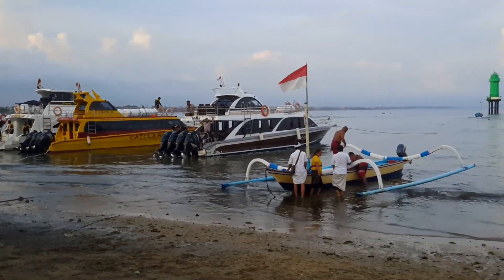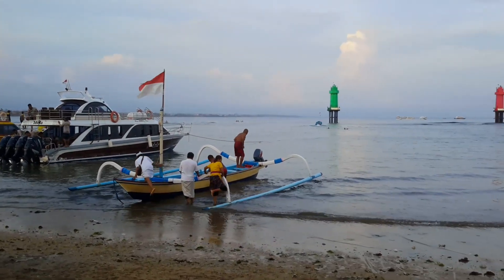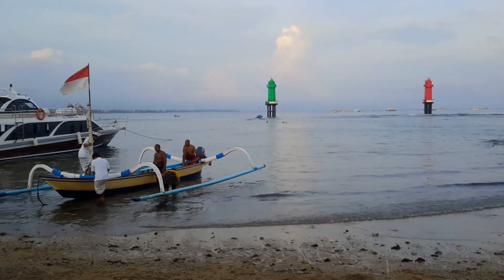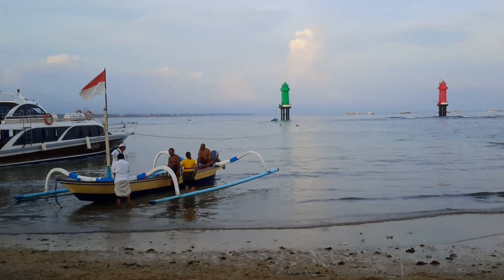The white and red flag is the Indonesian flag. Out there are the towers with lights, which guide people into the harbor here.